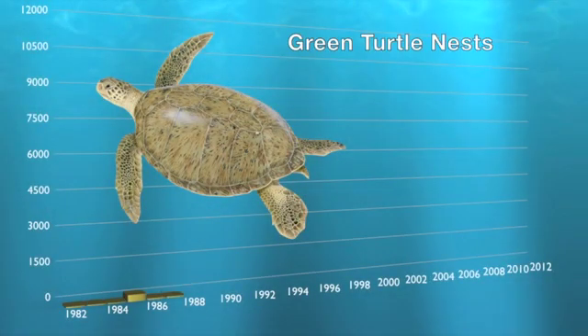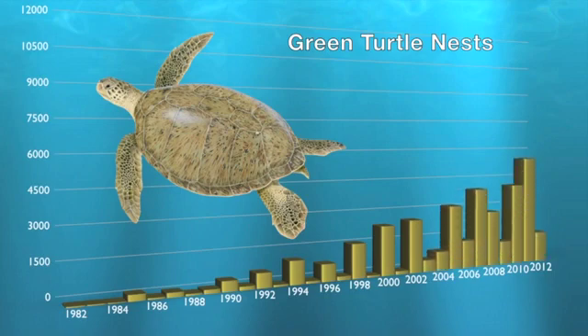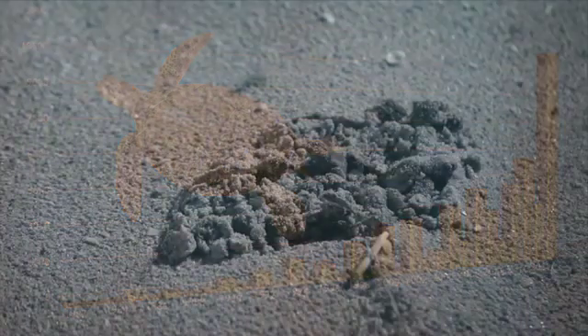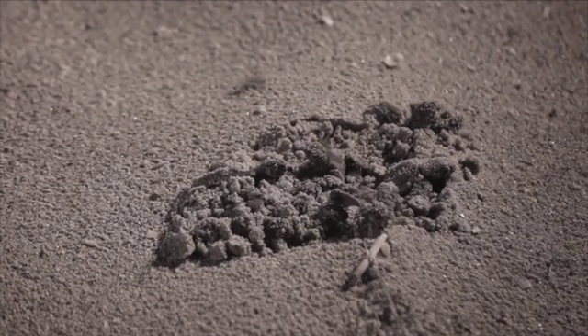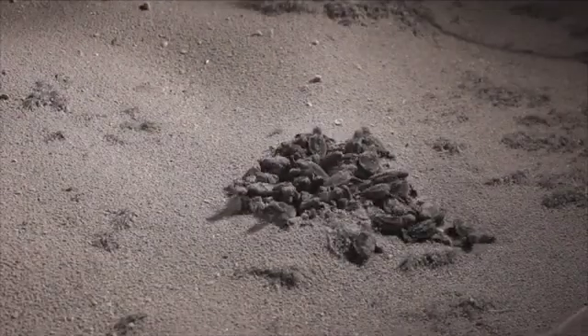In addition, even as the human population grew between 1982 and today, the number of green turtles nesting within the refuge has grown exponentially, perhaps one of the greatest conservation success stories of our time. While we still have much to do in terms of protecting sea turtles and educating the public, there is cause for hope that the number of nesting females and the resulting hatchlings will continue to grow.